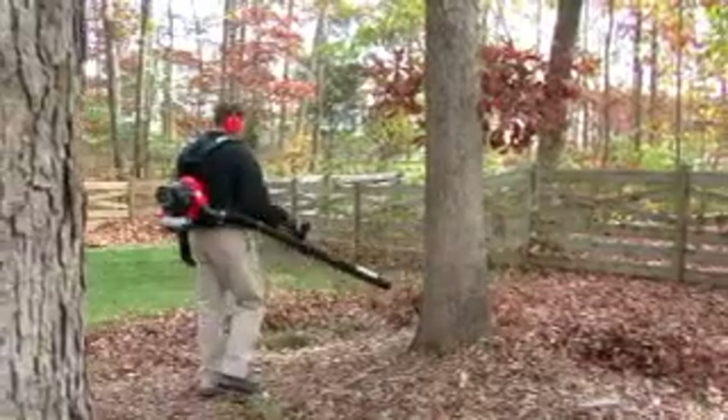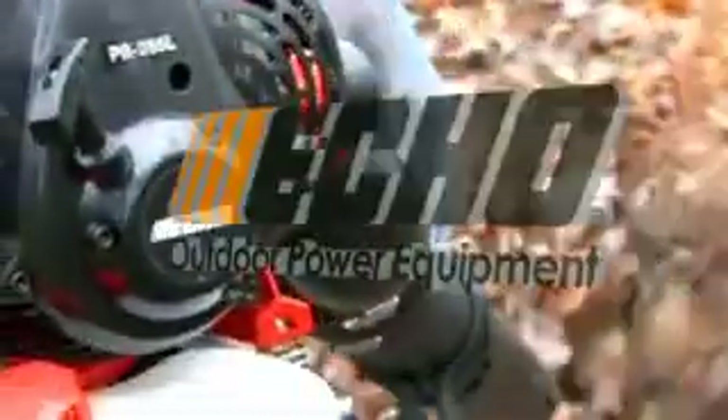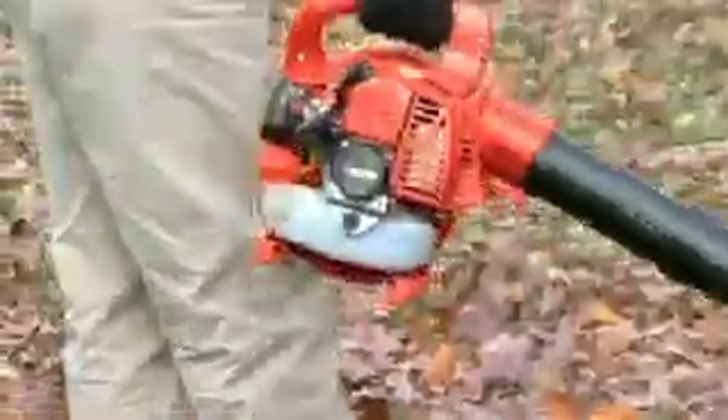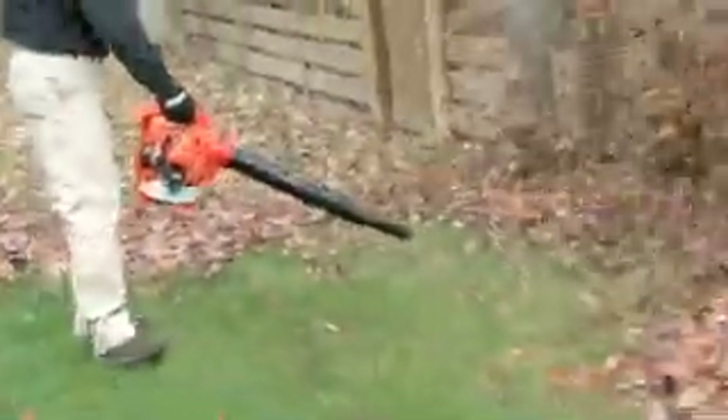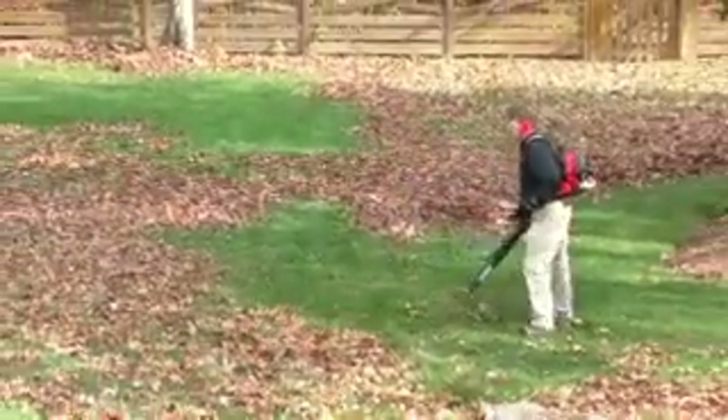So with all outdoor power equipment, you want to make sure and reference your owner's manual first before operation. Now let me tell you a little bit about ECHO Incorporated. We've been in the outdoor power equipment business for over 30 years, designing product for the discerning homeowner all the way up to the professional landscaper. Now that you know a little bit about ECHO Incorporated, let's get started.